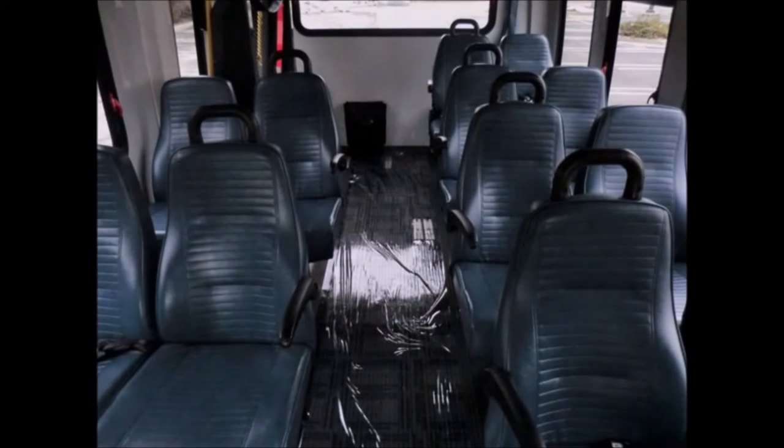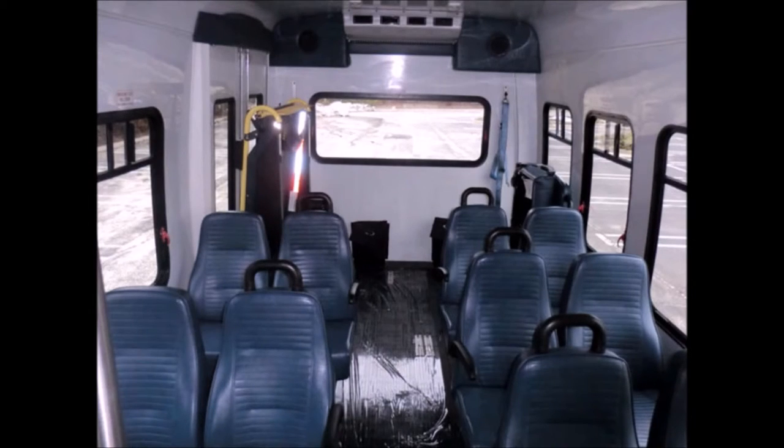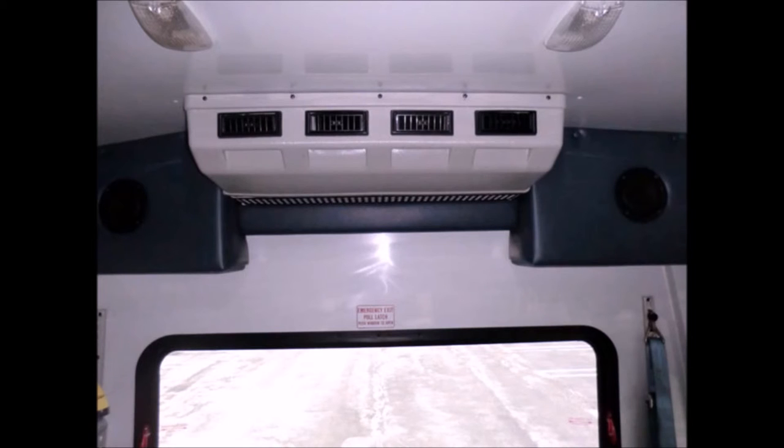12-passenger vinyl seats with seat belts, armrests, and grab handles. The seating arrangement is perfect for tours, charters, shuttle service, church, senior and adult daycare, retirement homes, handicapped mobility, schools, and much more. The interior looks almost new and is very comfortable.